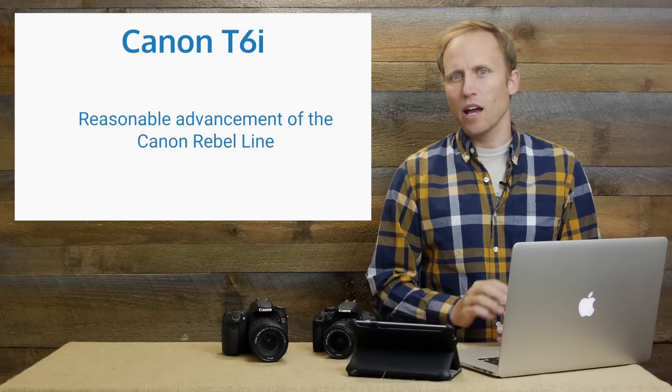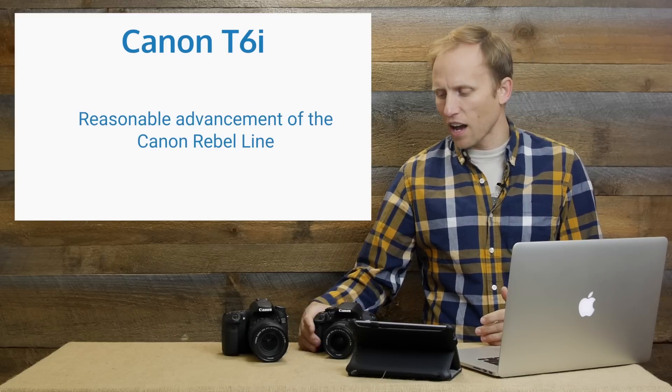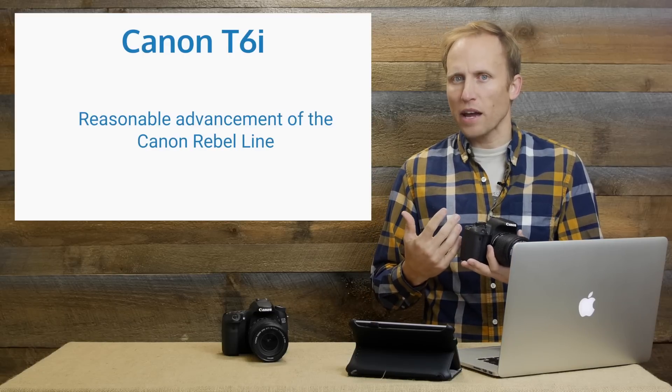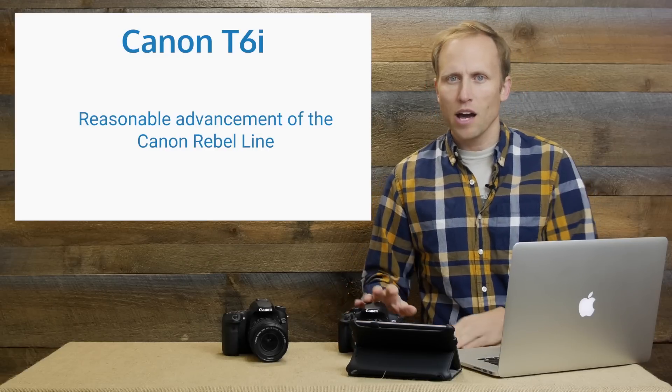I've come up with a quick bottom line or summary for the T6i, and that is it represents an upgrade to the T5i. Here's the T5i right here — it is in every respect a very similar camera with some slight improvements, as we often see when we get the next newest model.